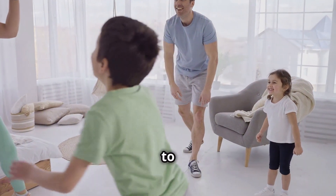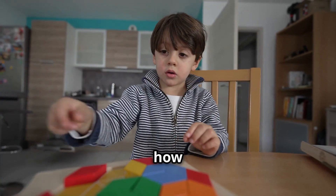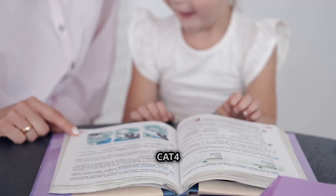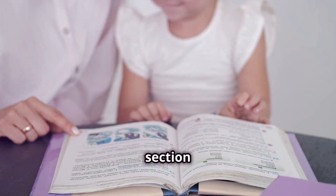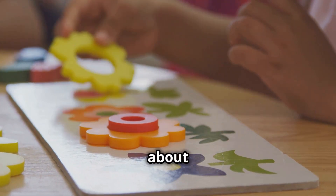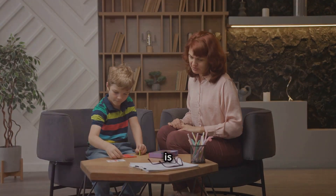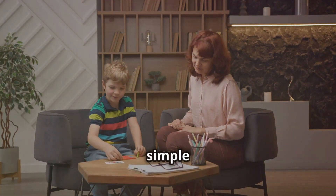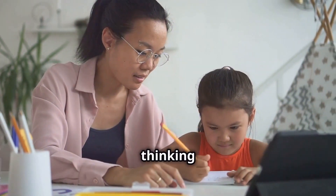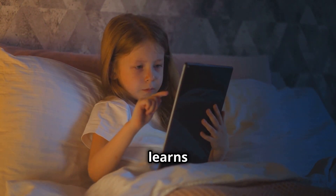Hey there parents! Welcome to an exciting journey of understanding your child's cognitive abilities. Ever wonder how your child's brain solves puzzles and makes sense of the world around them? The CAT 4 test has a special section called figure classification, and it's all about understanding how your child perceives shapes and patterns. We'll explore what this section entails and how it helps your child develop critical thinking skills. Get ready to unlock the secrets of visual reasoning and see how your child learns best.